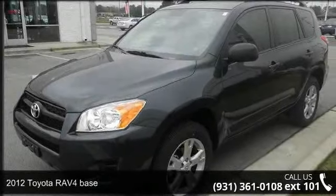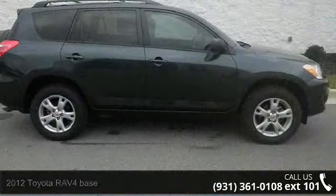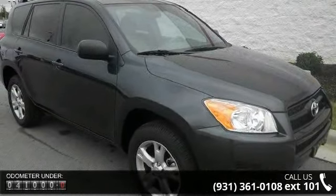Arrive in style with this 2012 Toyota RAV4 base. This may be the set of wheels you've been looking for. This vehicle comes with a reliable 4-cylinder engine connected to a smooth shifting automatic transmission.